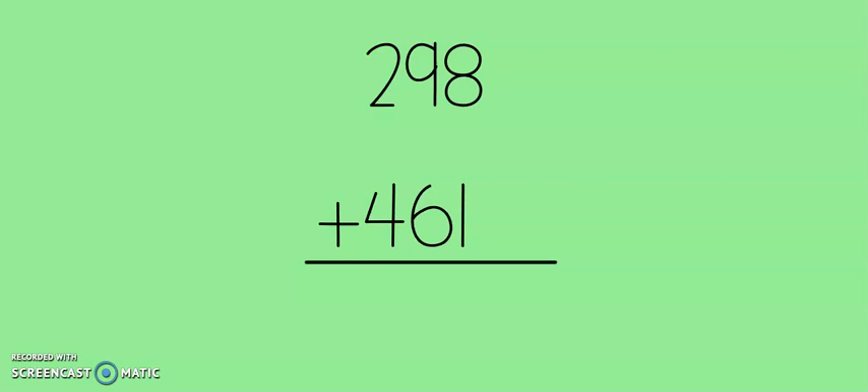The first problem is just a review problem of what we practiced yesterday. We have 298 plus 461. Just like yesterday, we always start adding in the ones column. We have 8 ones plus 1, so 8, 9. No new 10s needed for this column. Let's go on to the 10s.